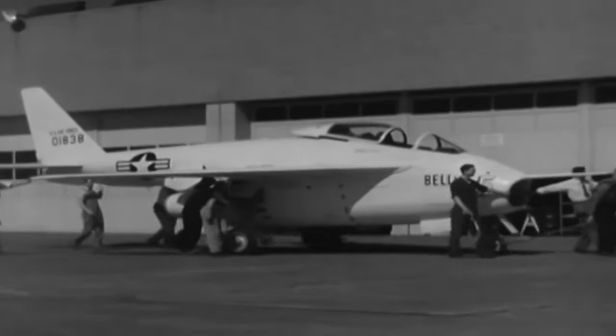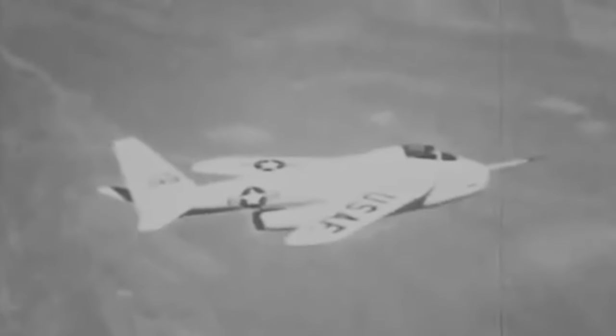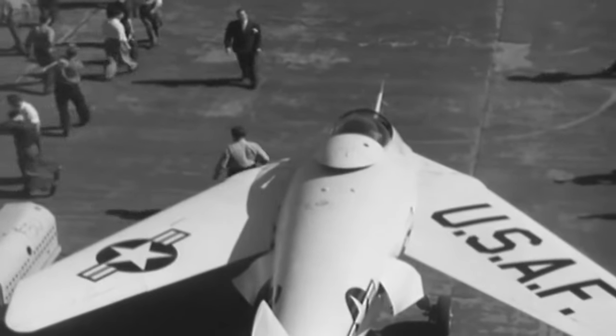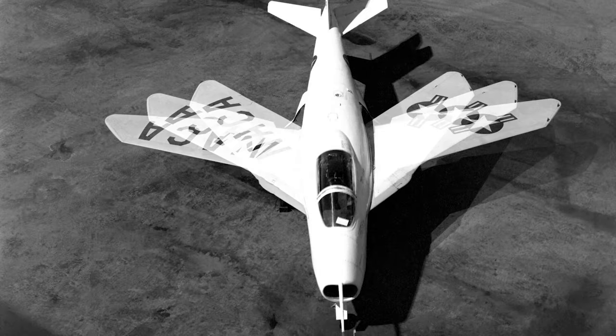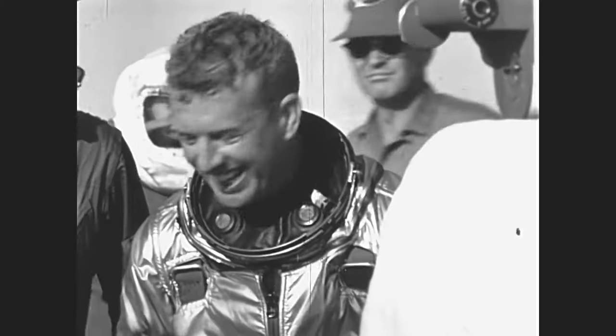Bell built two X-5s to prove the concept, and they were test-flown extensively from Edwards Air Force Base by the USAF and National Advisory Committee for Aeronautics during 1952–55. All the scheduled flight tests were completed, generating a useful knowledge base around the effects of different wing sweep angles. Test pilots included notable names such as Joe Walker, Scott Crossfield, and Neil Armstrong, who made its final flight.